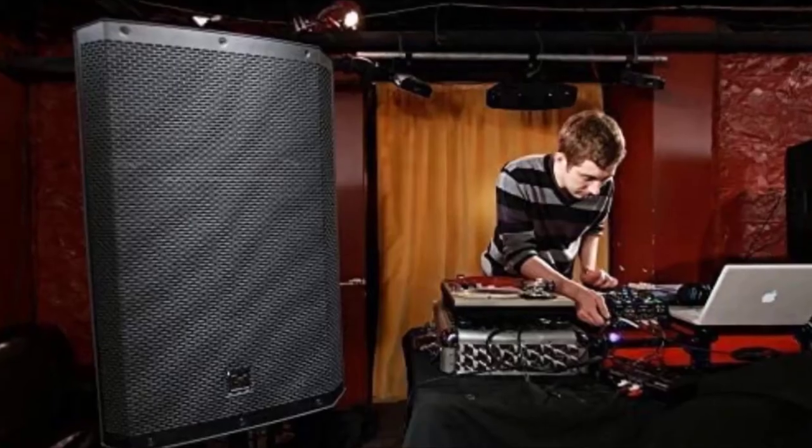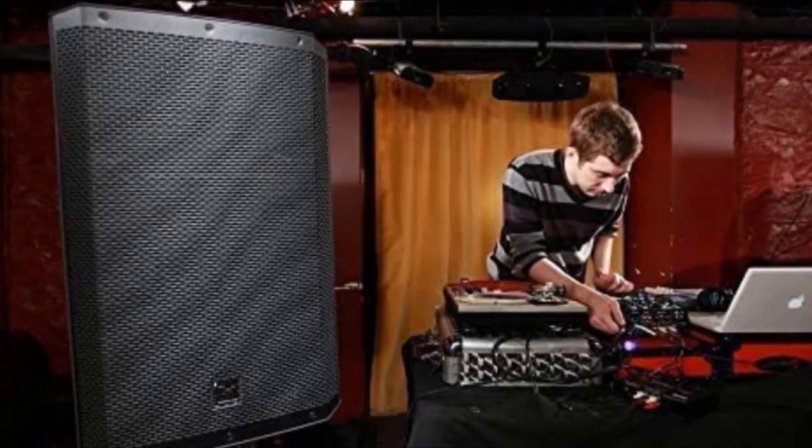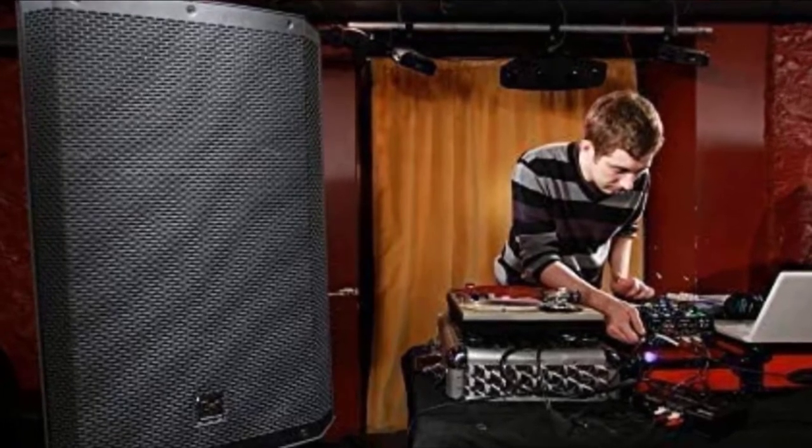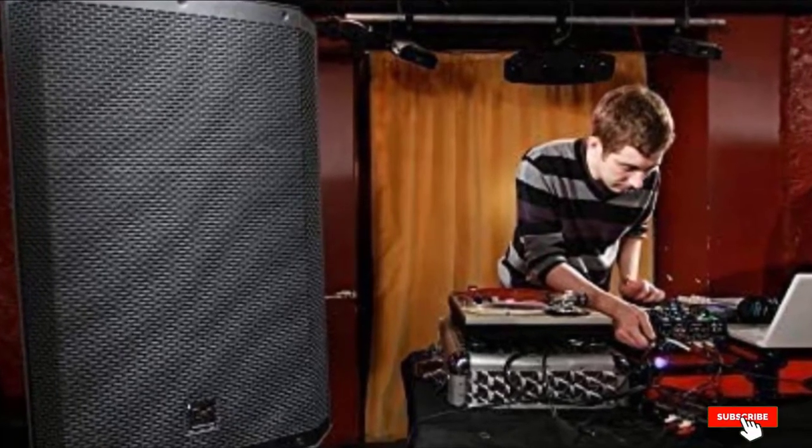Its modern design and performance is ideal for DJs, musicians, or people looking for more connectivity, power, and portability. If you are looking for the best-powered Bluetooth speaker, then the Electro-Voice ZLX15BT is the one for you.